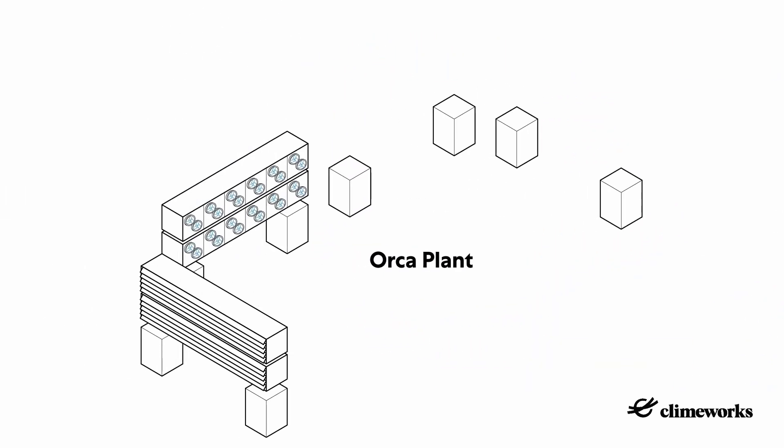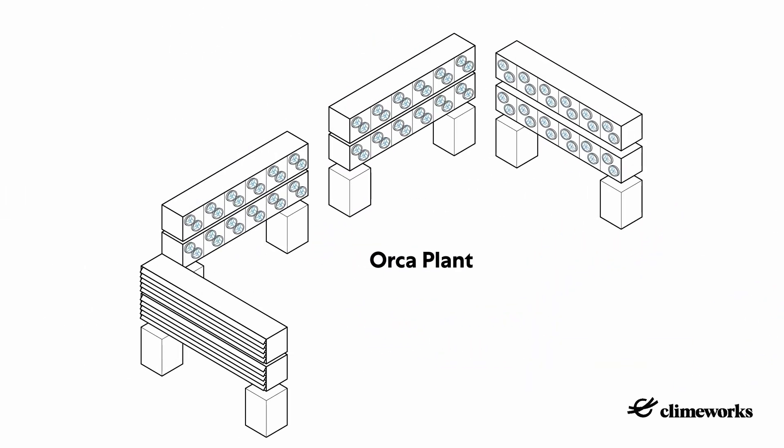Orca consists of four units, which each consists of two collector containers. It can reach different locations and be built in different scales everywhere where renewable energy is available and the conditions for geological storage of CO2 are provided.